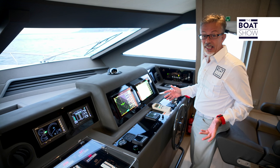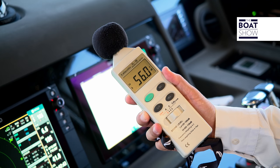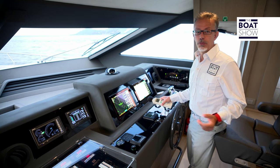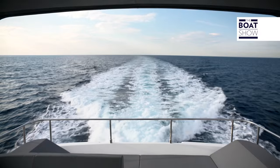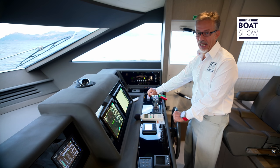Until a few years ago, it was just a dream to navigate at this pace with this level of acoustic comfort — about 55 DBA — thanks to the building technology and the new engines. Now, however, we take the boat from displacement to start planing.